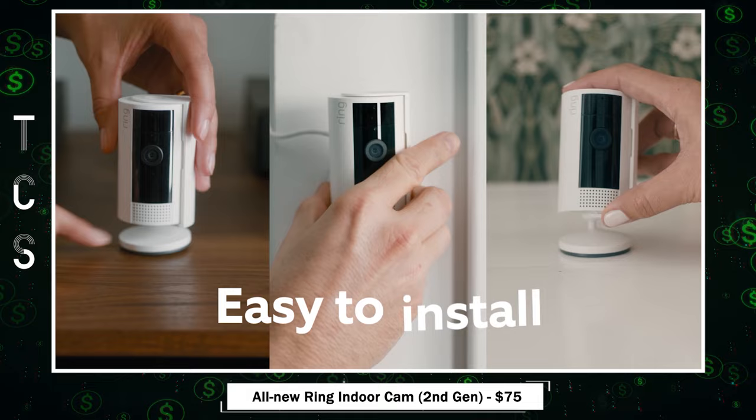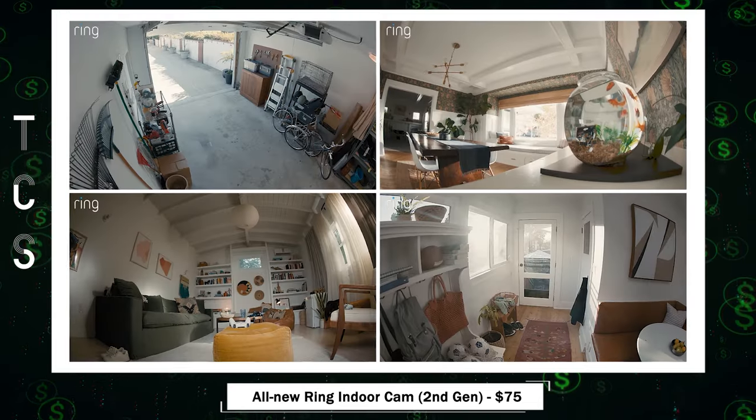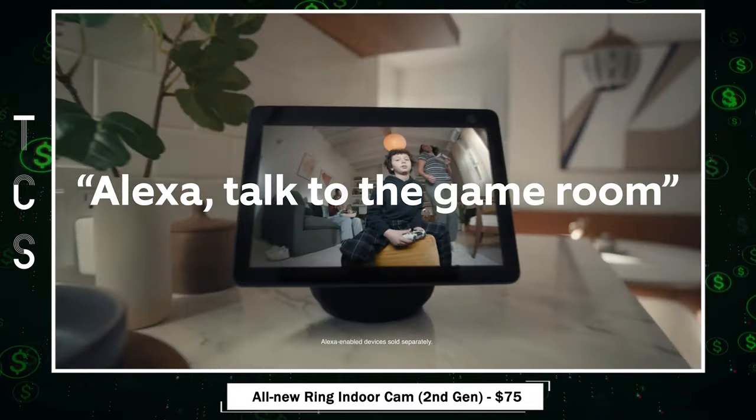The flexible swivel mount offers versatile positioning, and with a Ring Protect plan, enjoy extended video storage and sharing options. Connect seamlessly with Alexa for hands-free monitoring.